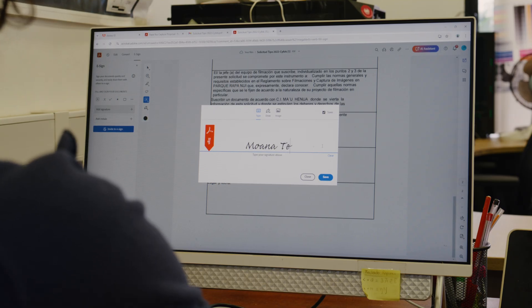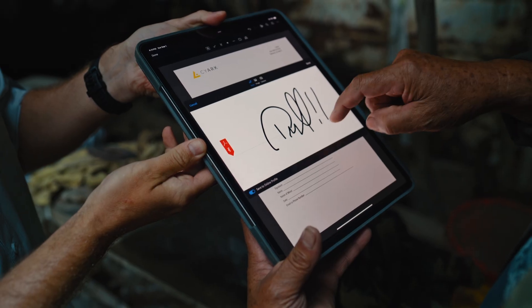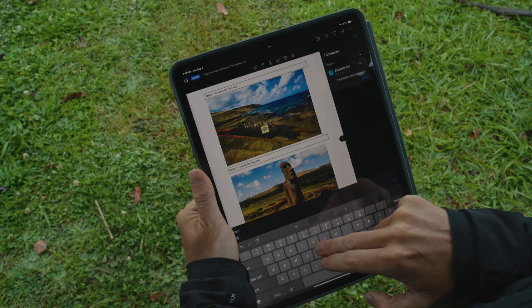Everything from getting contracts signed, getting sign-off on scopes of work, photo and video release forms. Often times when we get into the field, the situation may have changed. We can annotate right here in Adobe Acrobat.